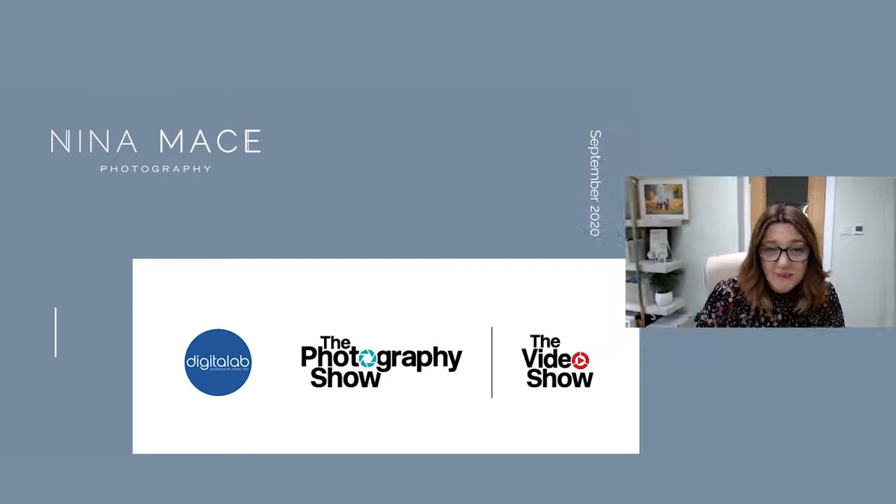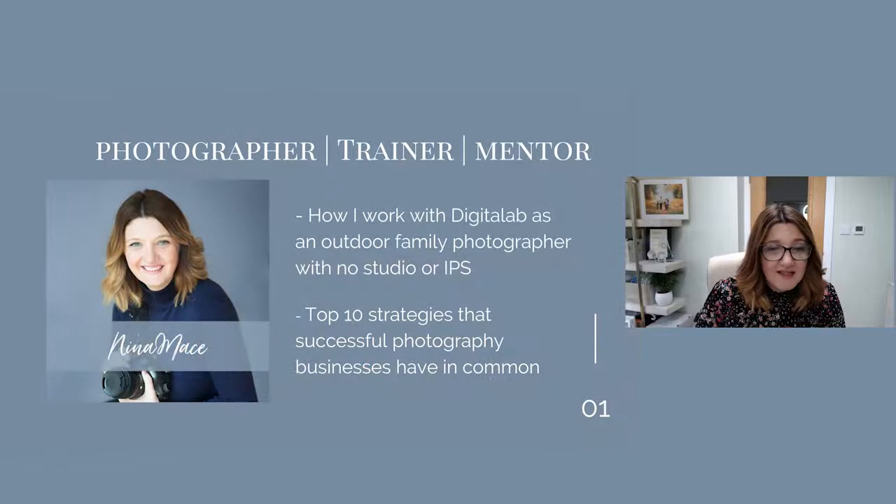Hi everybody, thanks very much for stopping by. My name is Nina Mace. I am a family and children photographer, a trainer and a mentor. I work with lots of photographers throughout the UK, from newborn and outdoor family photographers to studio-based photographers. I'm here today to talk to you about how I work with Digital Lab as an outdoor family photographer who has no studio or IPS, and also the top 10 strategies that successful photography businesses have in common.